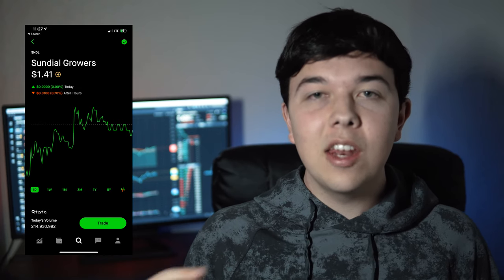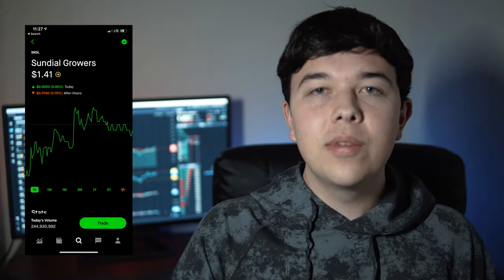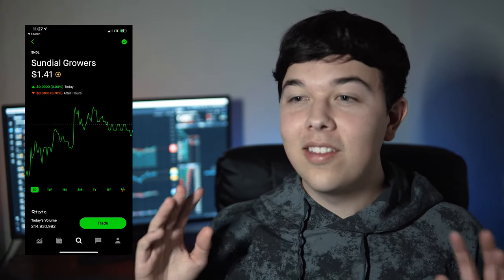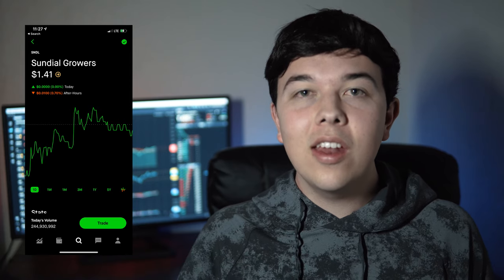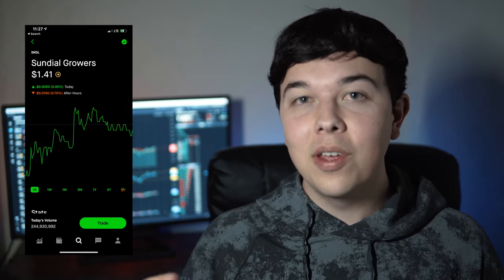Sundial Growers is a Canadian cannabis company that engages in the production and distribution of flower, pre-rolls, and vapes. They have a federally regulated license to sell this type of product, and those licenses are issued by Health Canada, in which they are currently in good standing — so that's what you love to see.